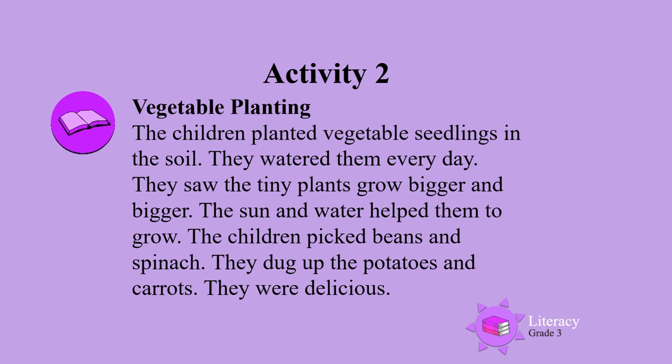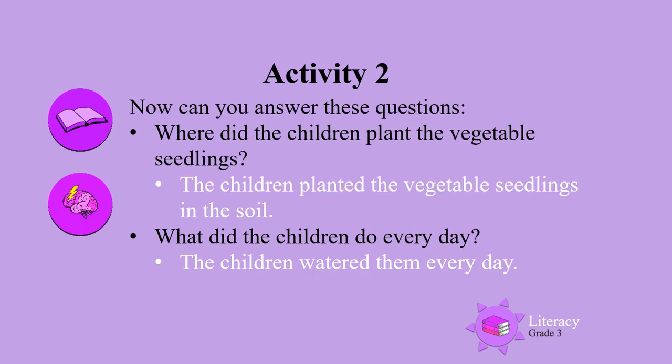Now read the story called Vegetable Planting on your own. Remember to read it twice. Remember to answer them in full sentences. Where did the children plant the vegetable seedlings?